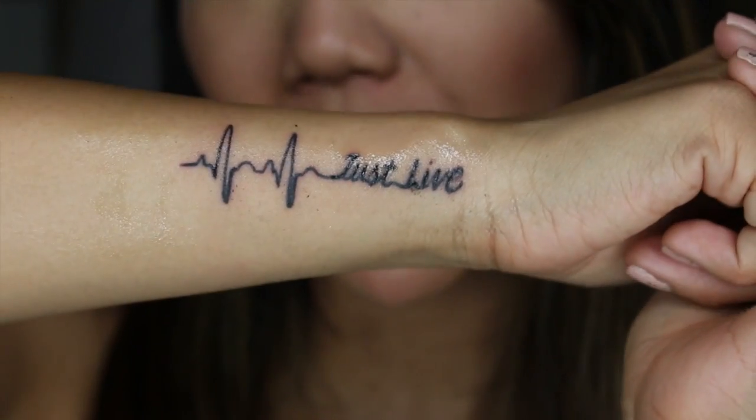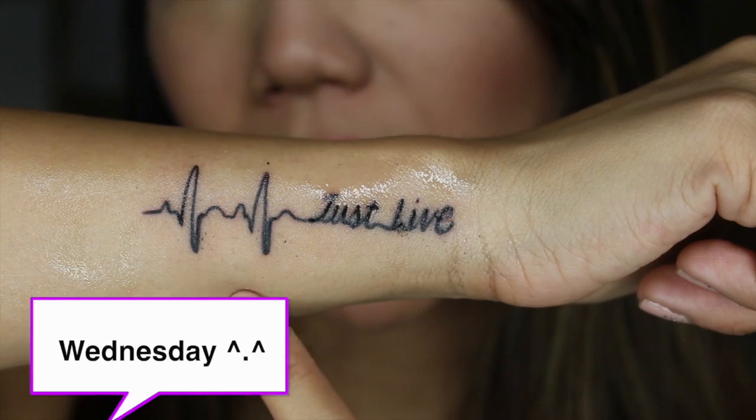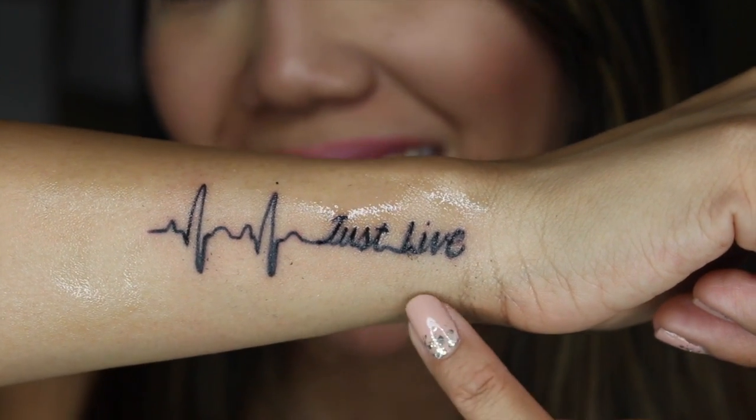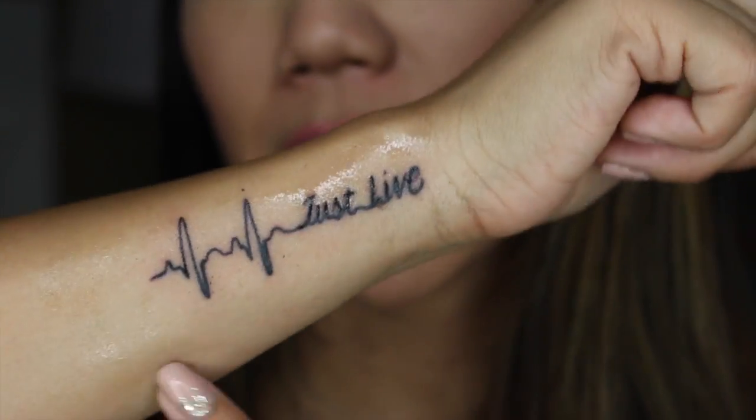Let me zoom you guys in. So here's the new ink — I literally just had it done yesterday. It's two of the heartbeat readings that you see on an EKG machine, and then it says 'just live.' I absolutely love the placement of the tattoo.